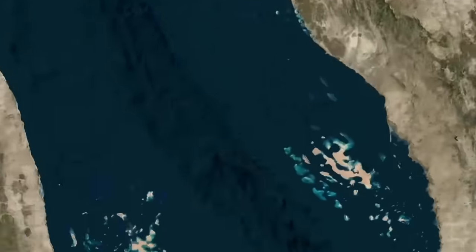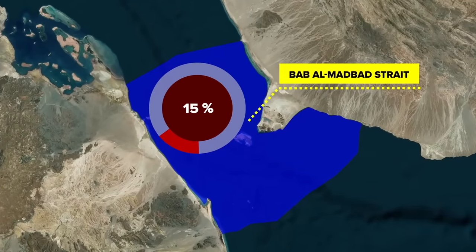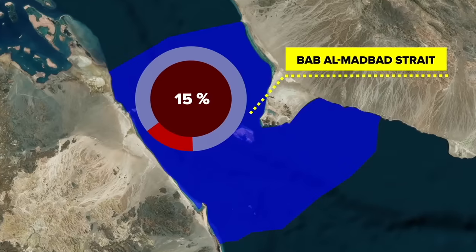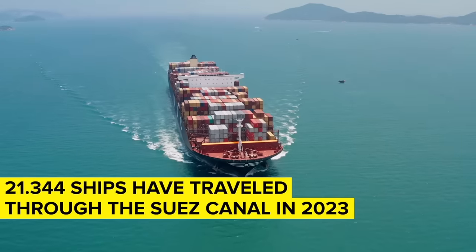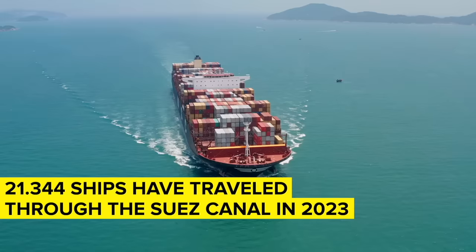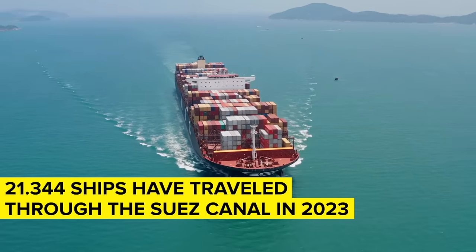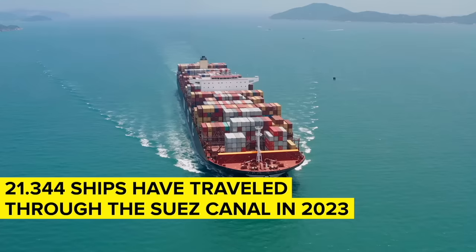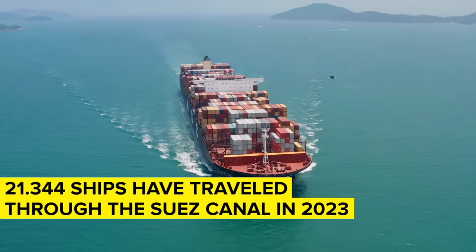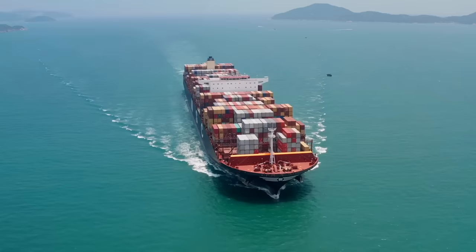With this in mind, it shouldn't be surprising that as much as 15% of the global trade passes through the Bab al-Mandab Strait at the southern end of the Red Sea, and in turn, the 120-mile-long Suez Canal. In 2023 alone, roughly 21,344 ships have taken this route, which comes out to about 58 vessels per day. Though the Houthis haven't primarily targeted these vessels, global shipping companies have mostly decided to reroute their vessels either way, thus avoiding the potential conflict zones and ensuring the safety and security of their assets.